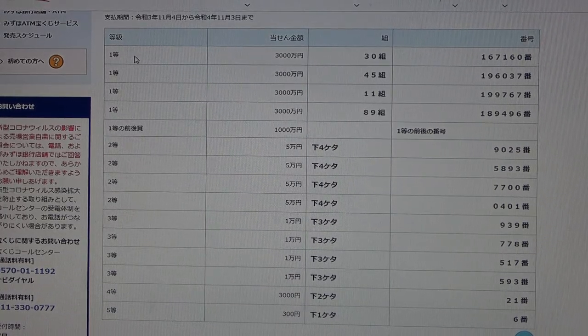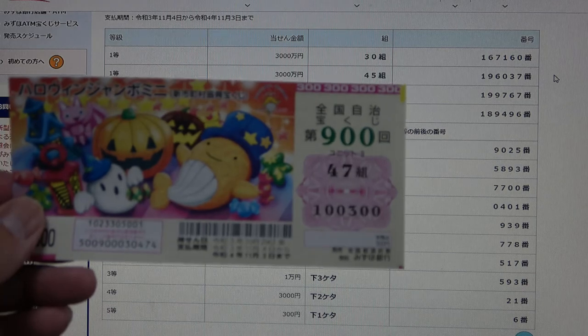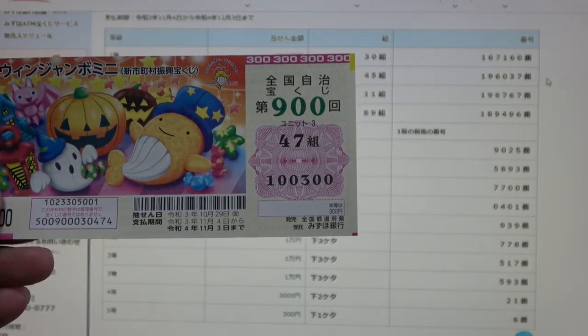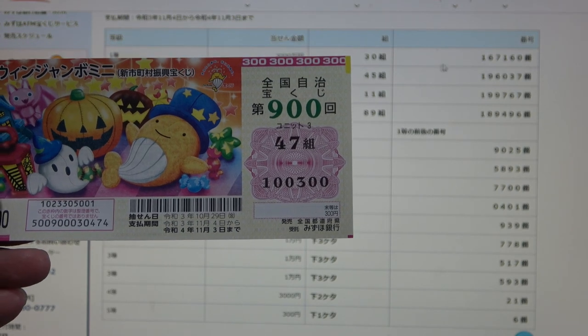To win the first prize, Ito Sanzenmanen, you must have grouping 30 with these exact numbers in the exact order 167160. My grouping is 47 and my numbers are 100300. No match.